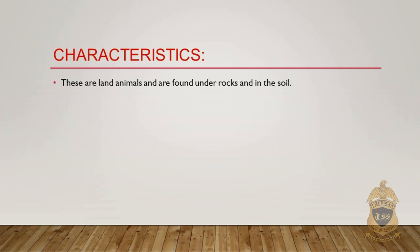These are land animals found under rocks and in the soil.